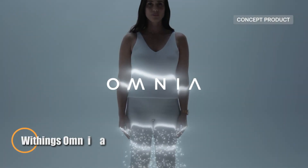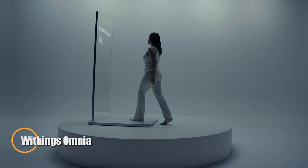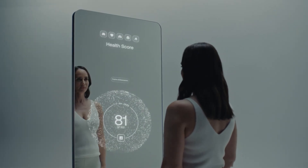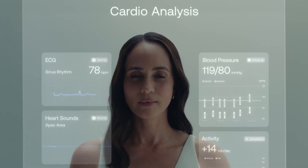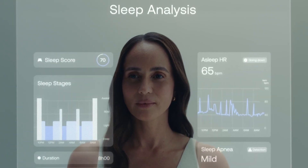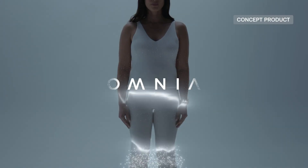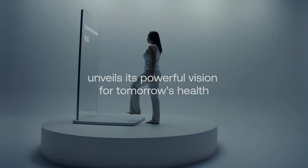The Withings Omnia is a groundbreaking smart health mirror that turns your reflection into a real-time wellness hub. Far beyond a traditional mirror, it uses advanced sensors and AI to track vital signs such as heart rate, body composition, sleep quality, and even cardiovascular and lung health. By seamlessly syncing with other Withings devices, Omnia provides a complete lifestyle overview, offering insights that go well beyond the surface.